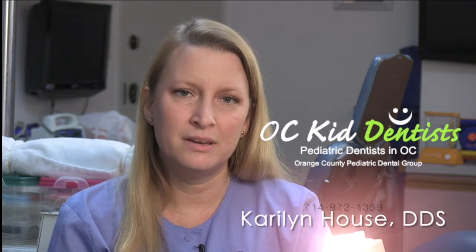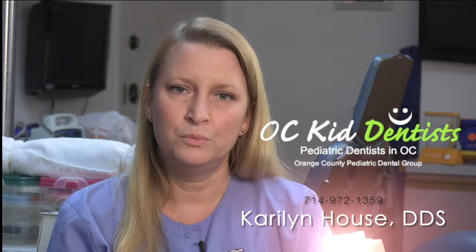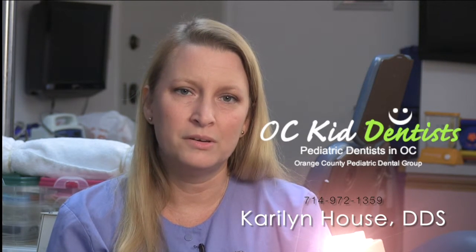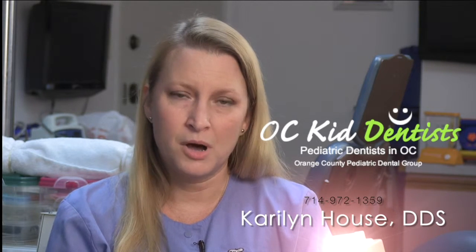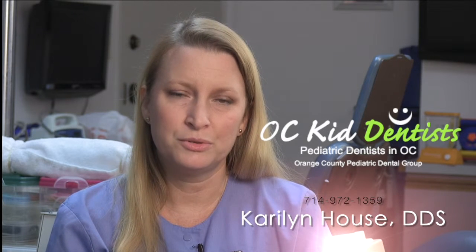In our office, we provide a number of cosmetic pediatric dental procedures. We do white fillings on teeth. We also do composite crowns — that's a plastic white crown that blends right in with the natural tooth.